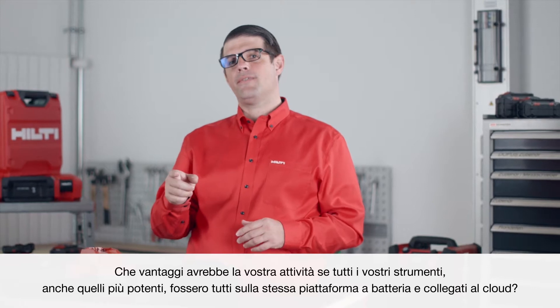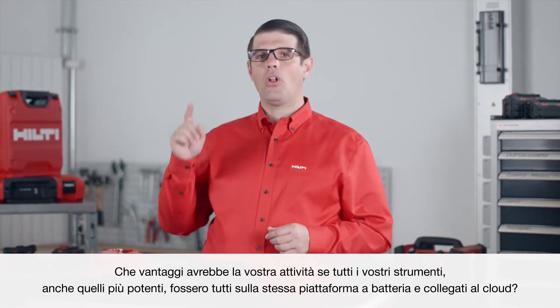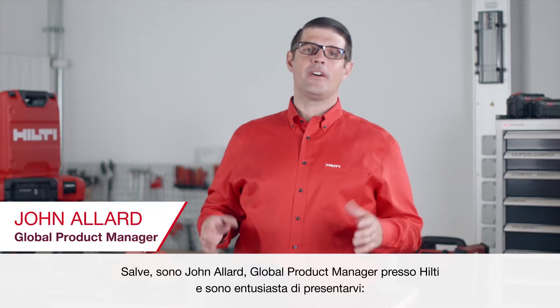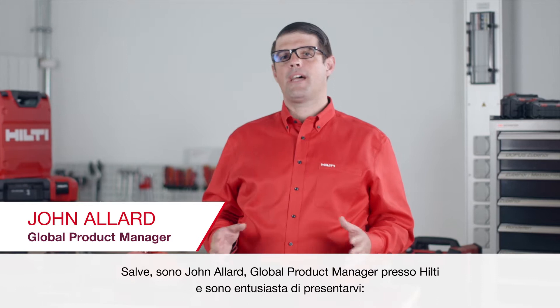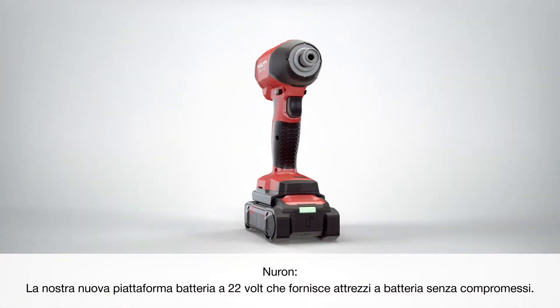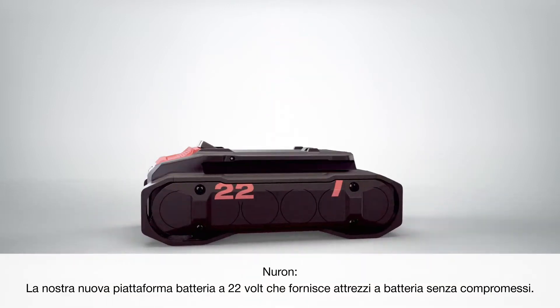How would your business benefit if all of your tools, even the most powerful ones, were all on one battery platform and connected to the cloud? Hello, I'm John Allard, Global Product Manager at Hilti, and I'm excited to introduce to you Neuron, our new 22-volt battery platform that brings you cordless without compromise.